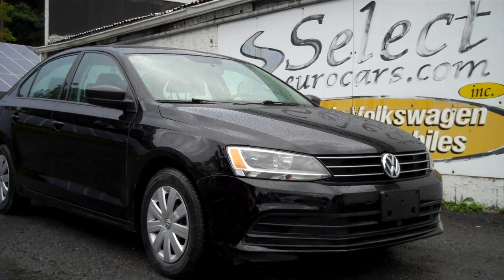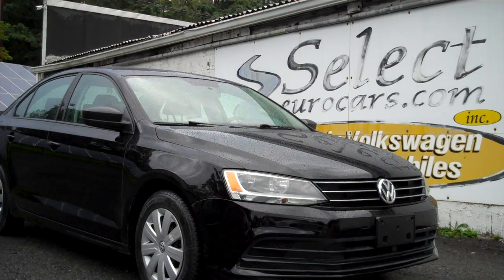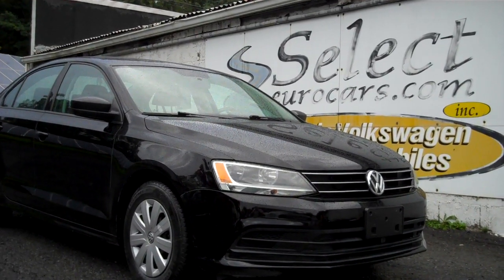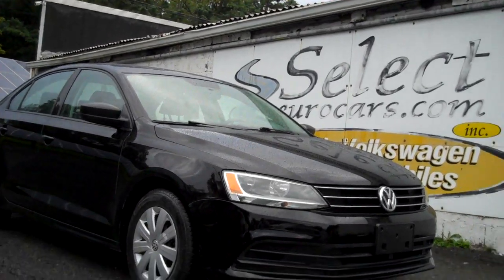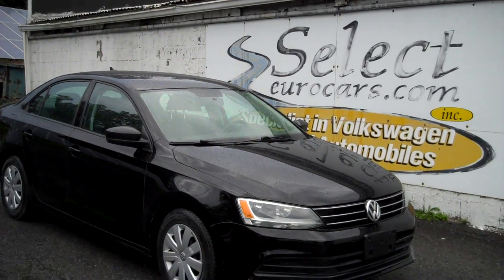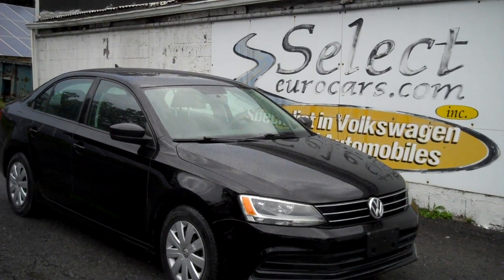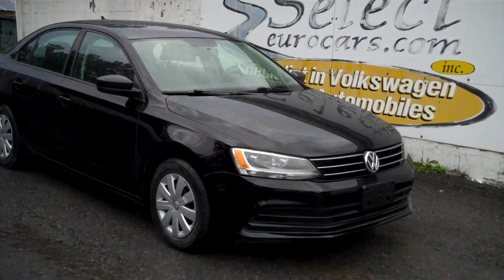2015 Volkswagen Jetta S. Incredible combination of fuel economy, handling, and just enjoyable to drive. No frills. Available here at Select Eurocars, where we've specialized in Volkswagen and Audi for over 41 years, and we're open 7 days a week.